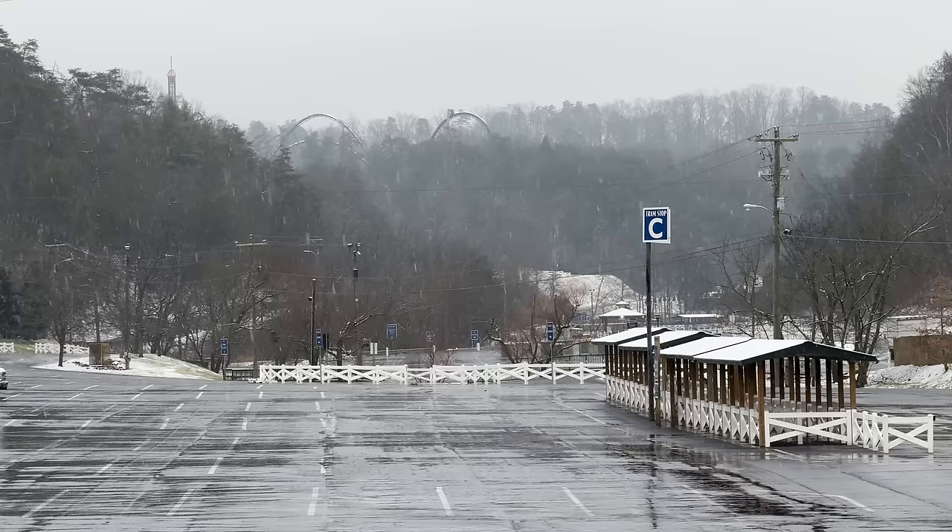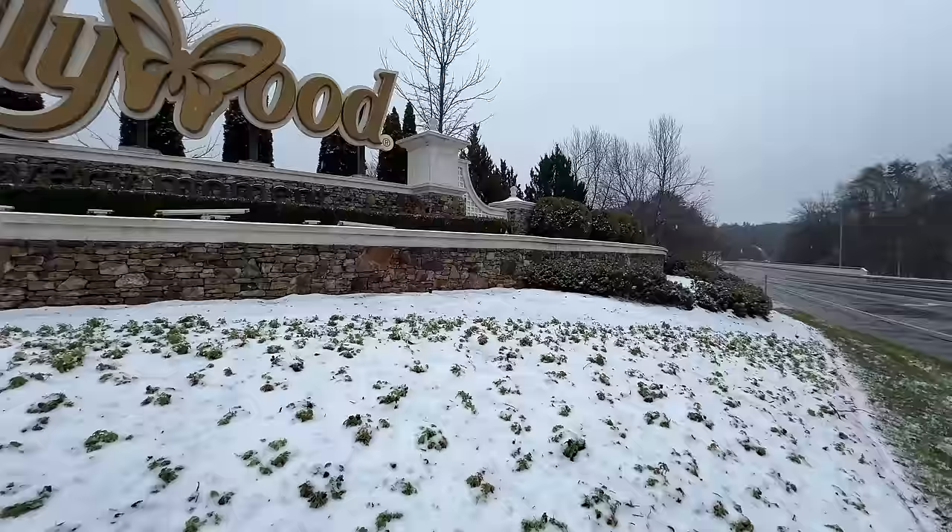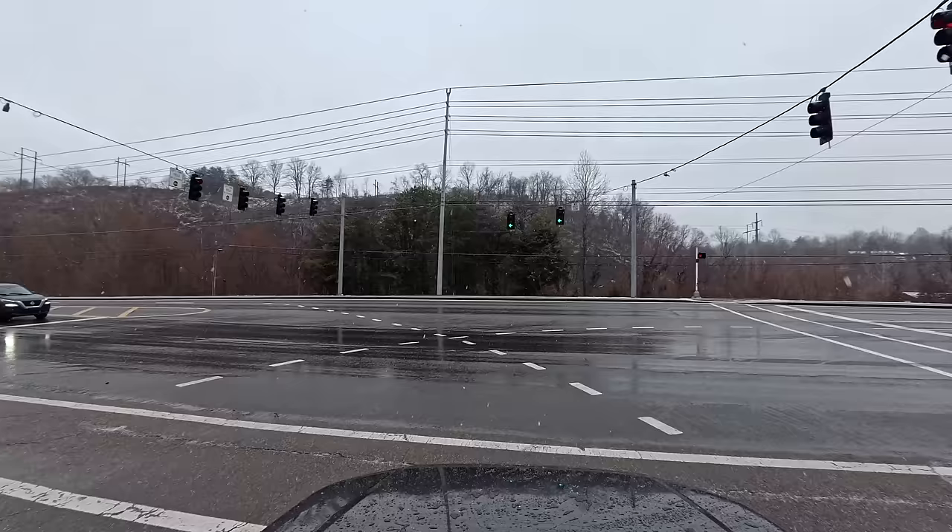Today we've parked at Sea for Cold — it is cold right now. Now that we've checked out Dollywood, let's head down the road to the Old Mill and see what's going on over there.